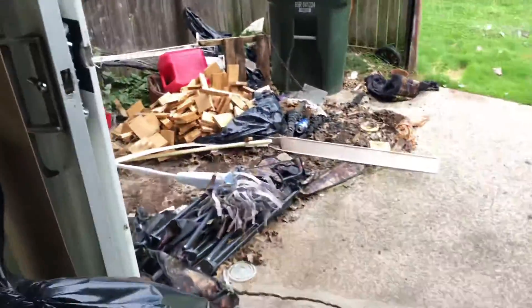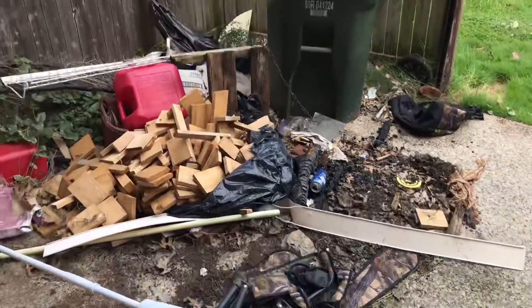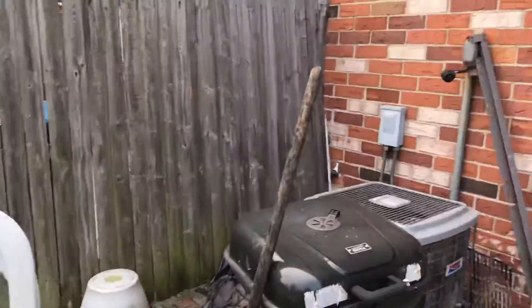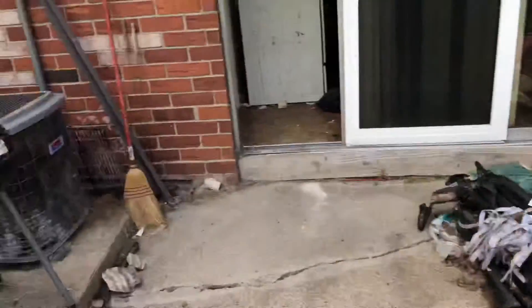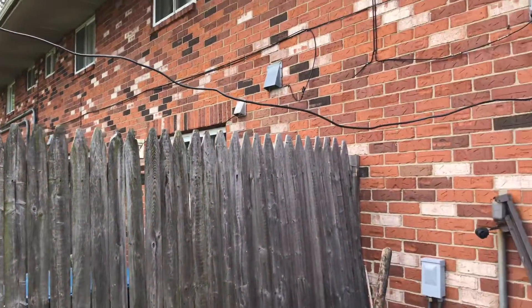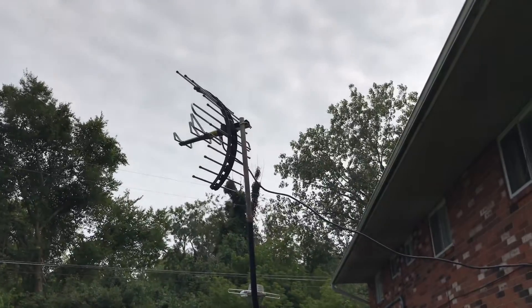Trash out on the patio needs to be removed. Need a new dusk-to-dawn light out here. The fence is leaning — I'll fix the fence. Take the TV antenna down.